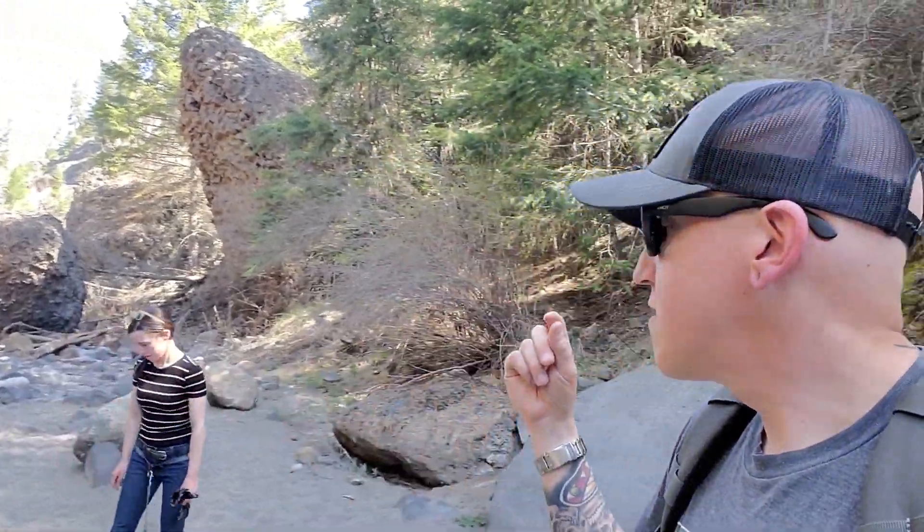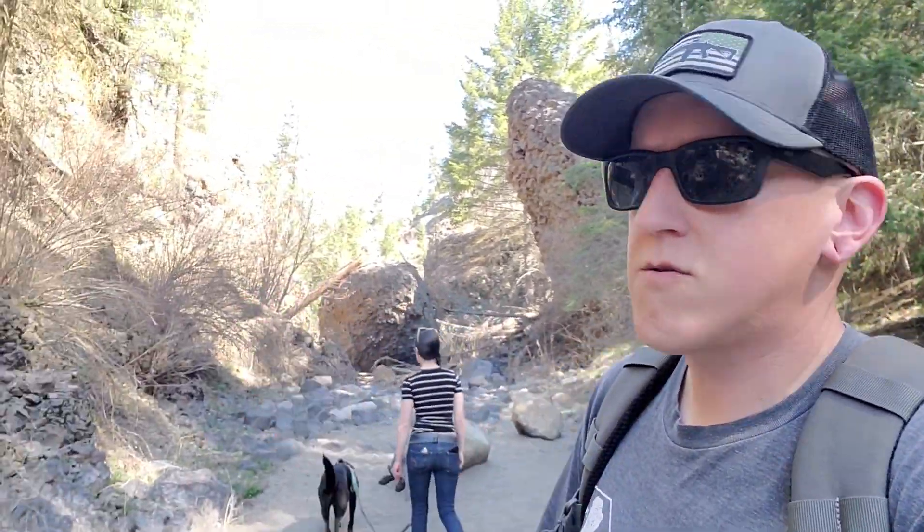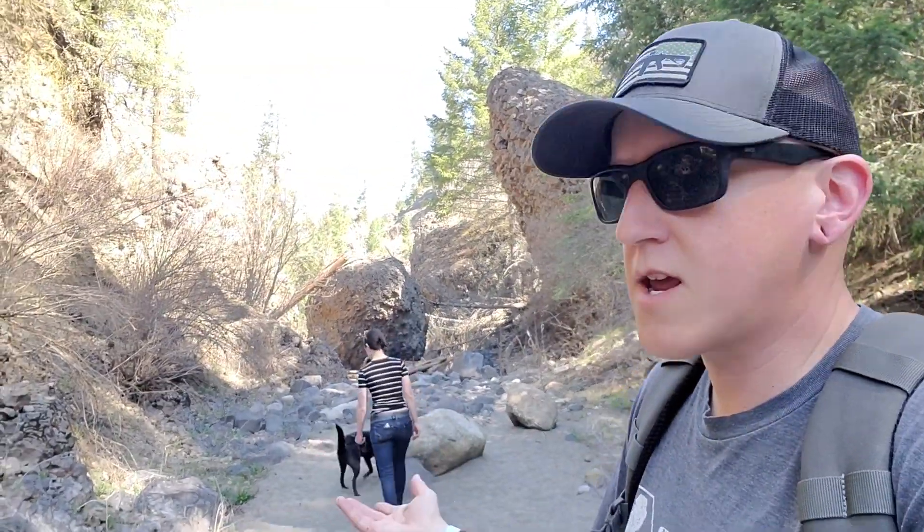Welcome back to the channel everybody. Today's video, once again we're in Deep Creek Canyon. I have some really interesting geology to show you here.